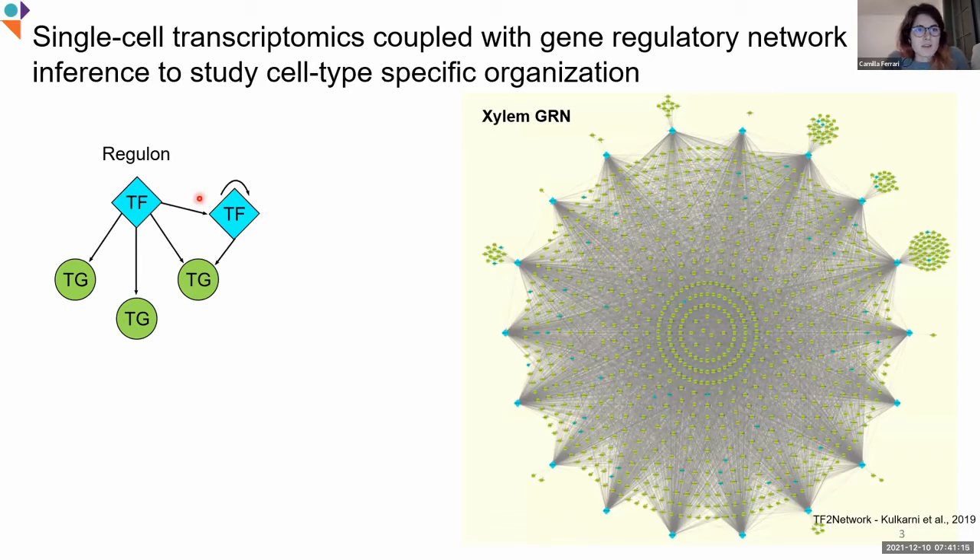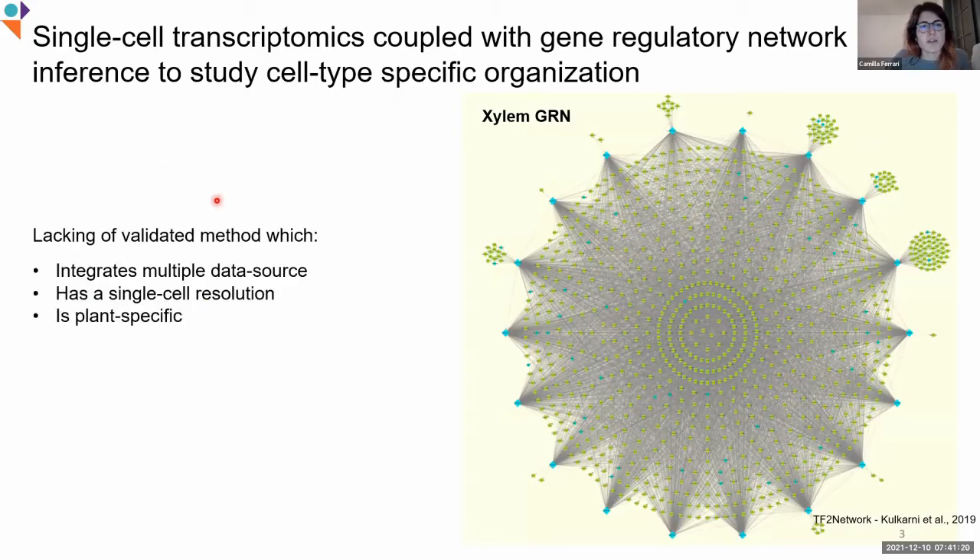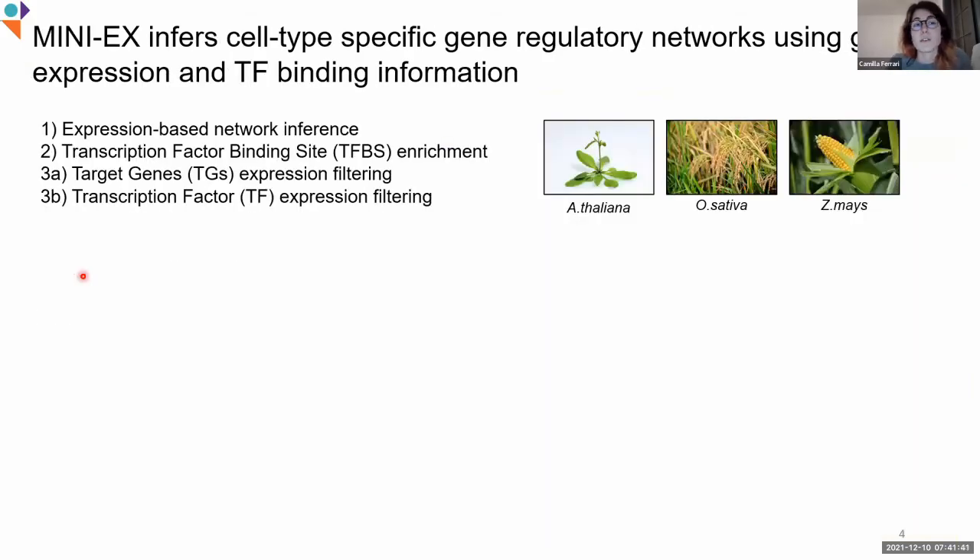When we started this project a couple of years ago, we realized that there was a lack of integrated, validated methods which would integrate multiple data sources to infer robust gene regulatory networks, but also a lack of fine resolution such as the one given by single-cell technologies, and also that would be plant-specific. Therefore, we decided to develop MINI-X, which infers cell type-specific gene regulatory networks by integrating gene expression and transcription factor binding information.